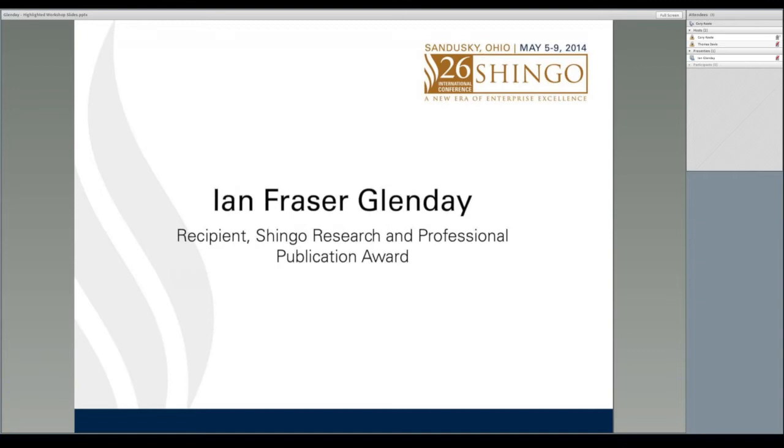Ian is a recent recipient, along with his co-author Rick Sather, of the Shingo Research and Professional Publication Award. He currently divides his time between work for the Lean Enterprise Academy in the UK and helping businesses to make their own lean transformations.